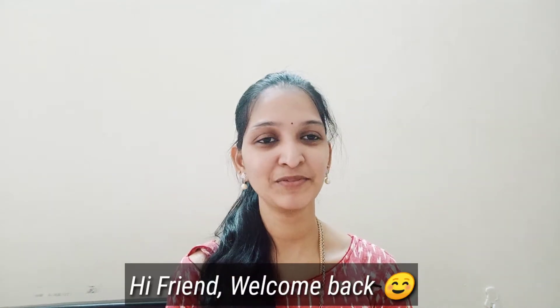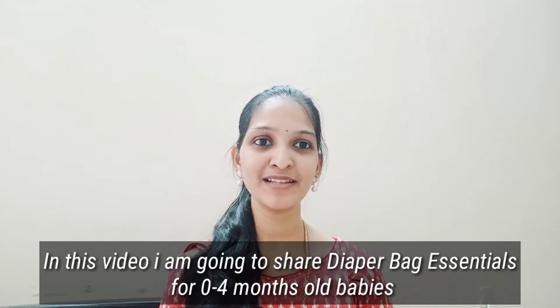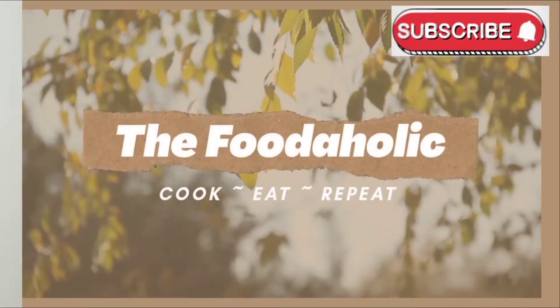Hi friends, welcome and welcome back. In this video, I will show you all about the basic items that you have to talk about. I have a baby in 3 months. I will show you all about my baby and share the video with you. Let's go.